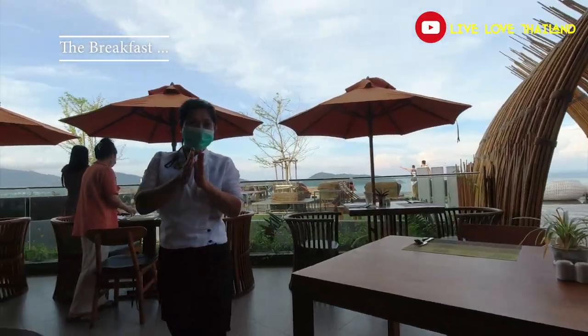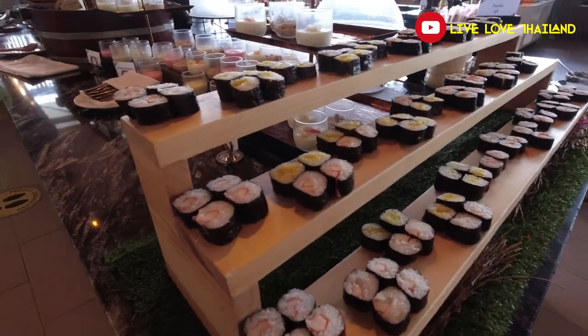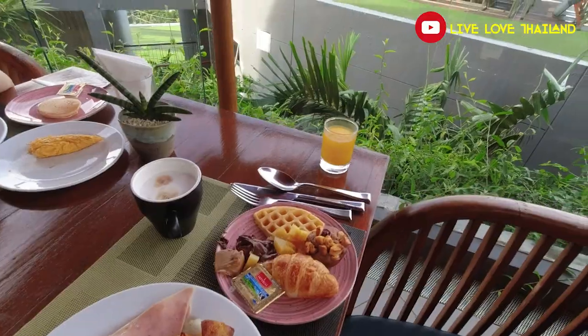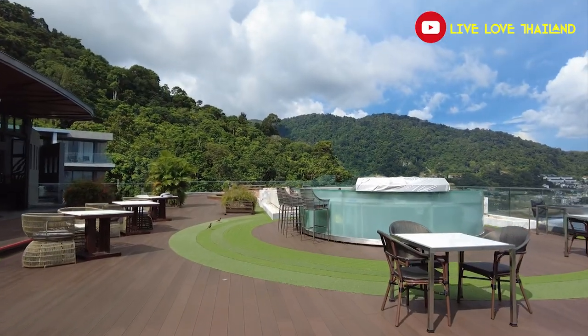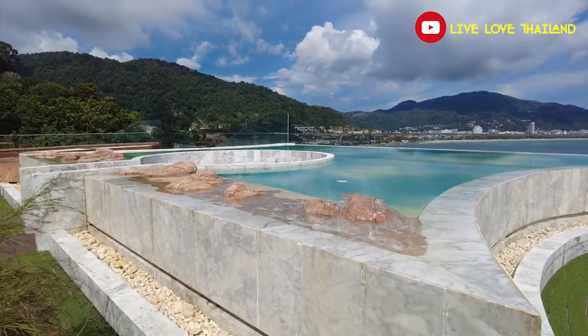Good morning! What a beautiful morning in Patong — look at the view. The breakfast is wonderful and last night was great too. So all in all, I recommend this hotel: Kalima Resort and Spa. Everything you saw is fantastic, and moreover you have the option to pay less than $100 to stay here. Thank you for watching, stay tuned, and subscribe for more from Live Love Thailand.